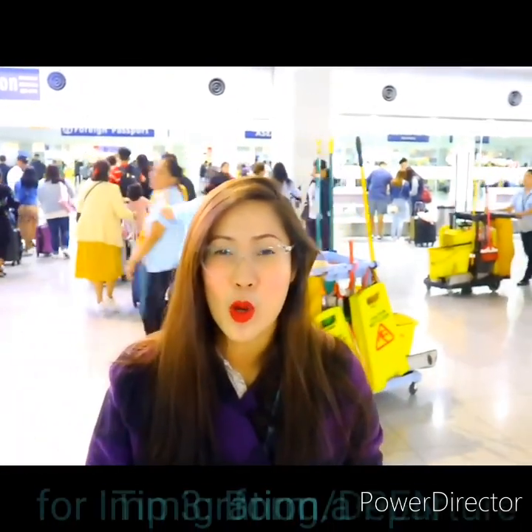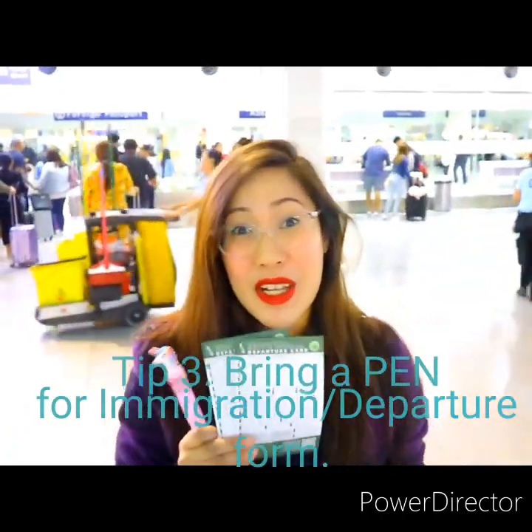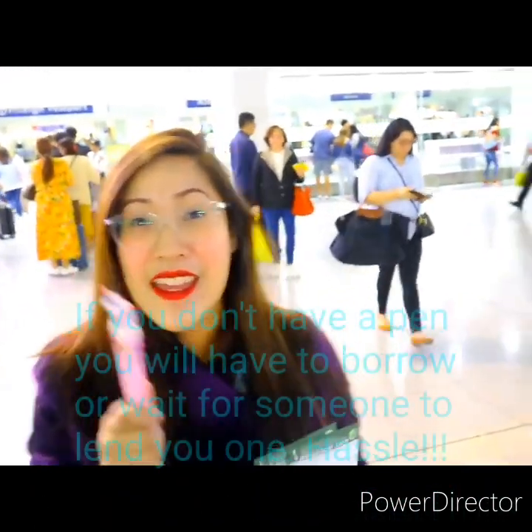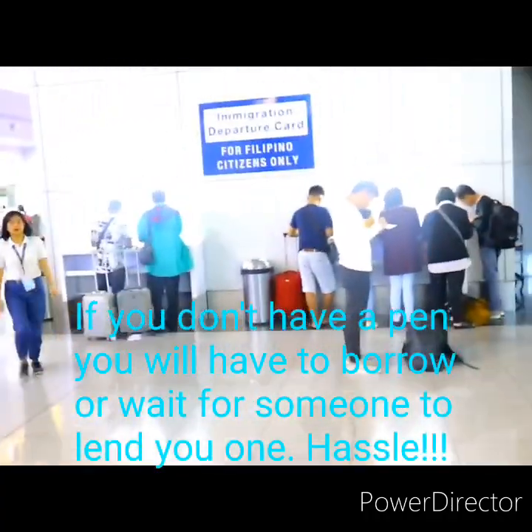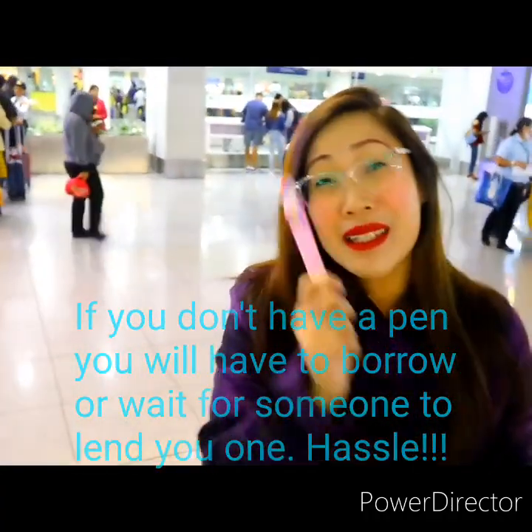My next tip is you have to bring your own pen. Because we have to fill out immigration cards. If you don't have a pen, you'll end up borrowing one from other people. If you don't want to do that and you're shy about it, you should bring your own pen.